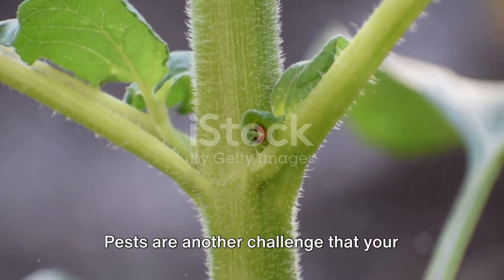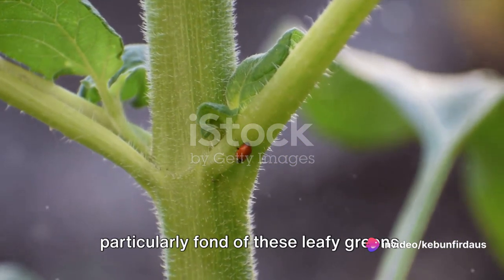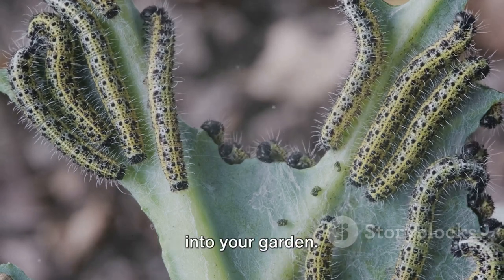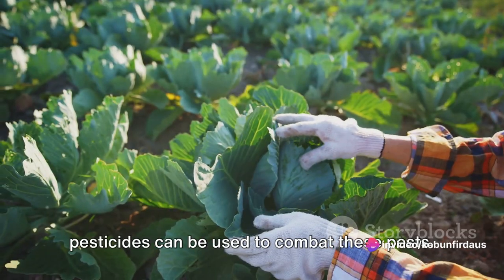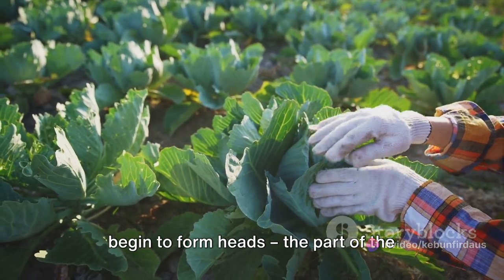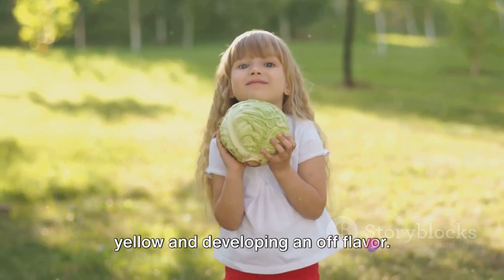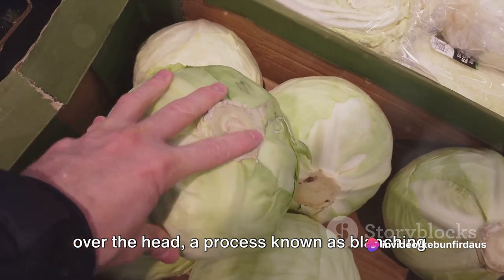Pests are another challenge your cauliflower plants may encounter. Caterpillars, aphids, and slugs are particularly fond of these leafy greens. It can be helpful to introduce natural predators, such as ladybugs for aphids, into your garden. Alternatively, safe and organic pesticides can be used. As your cauliflower plants grow, they'll begin to form heads — the part of the plant we eat. It's important to protect these heads from the sun to prevent them from turning yellow, which you can do by tying the outer leaves over the head, a process known as blanching.